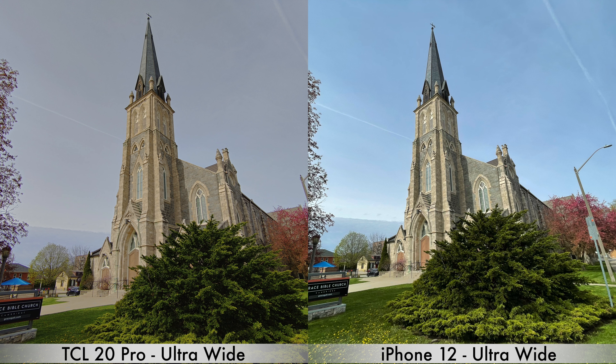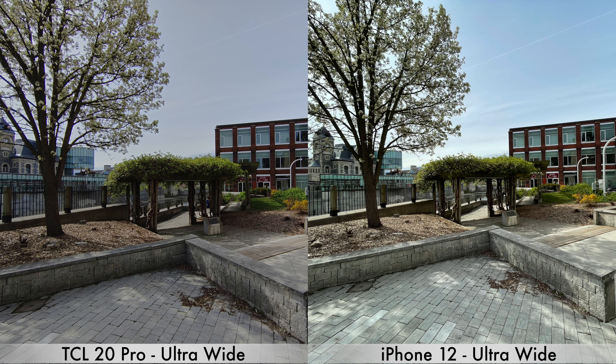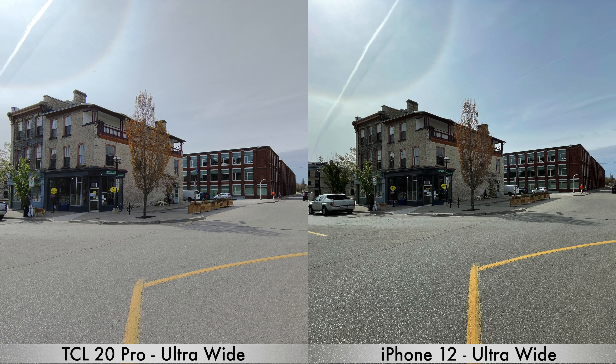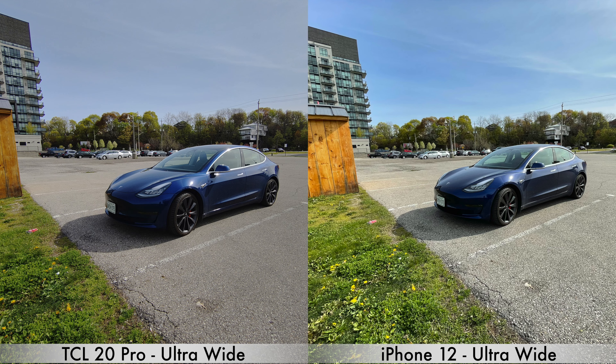Moving on to ultra-wide pictures — the first thing I noticed is that the iPhone 12 has a somewhat wider field of view, so you can see a bit more in those pictures compared to the TCL 20 Pro. For colors, the sky never looked that blue on that particular day, so yes, the pictures from the iPhone 12 are a bit more processed, but they do look a bit more vivid and happy. I prefer every single picture taken by the iPhone 12 with the ultra-wide camera.